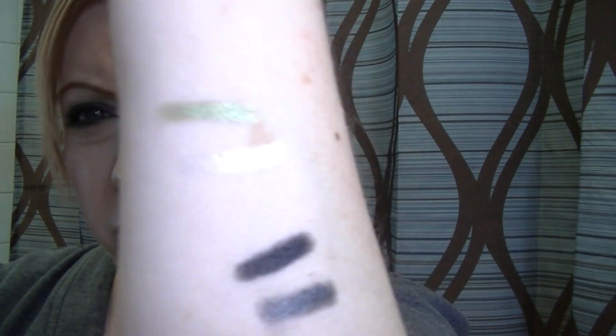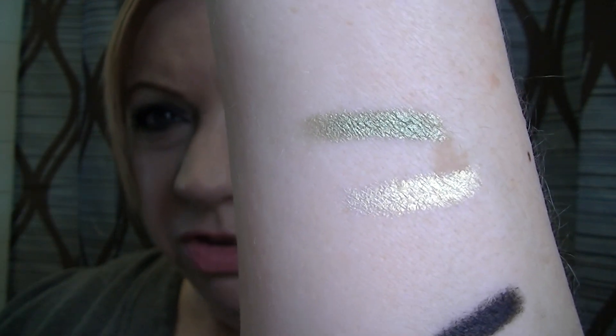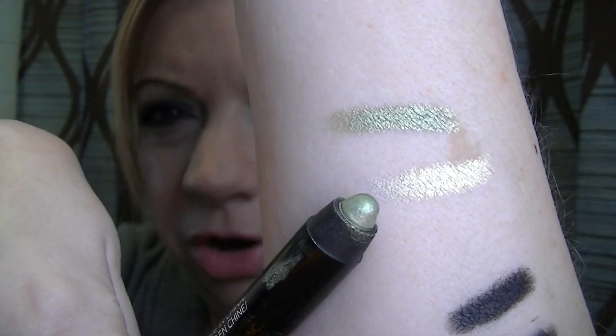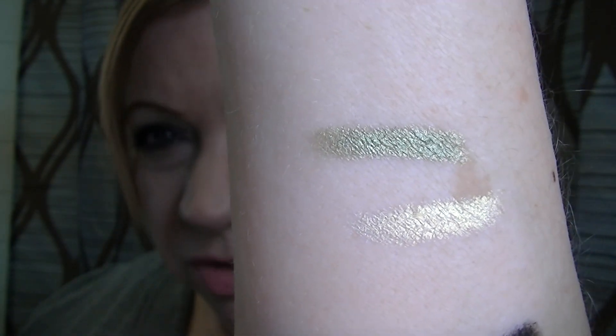I was really excited about the greens because I love green, but unfortunately it just wasn't what I wanted it to be. The green is like a light yellow-green and then kind of a pale green. They're pretty colors — definitely shimmery — but they were hard to see when swatched. The lighter one is like a yellow-green, and then there's the pale green next to it.